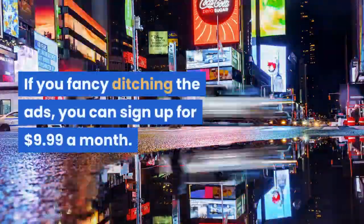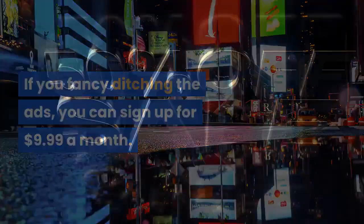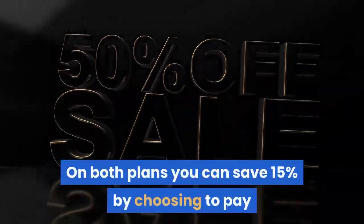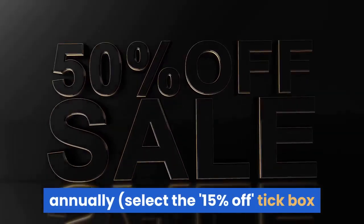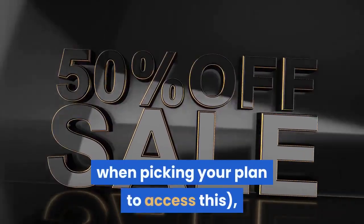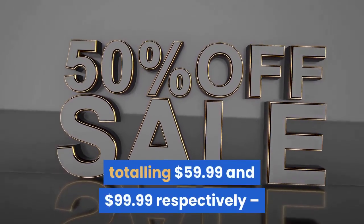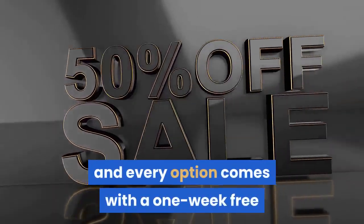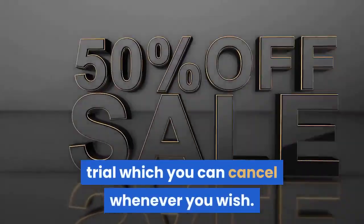If you fancy ditching the ads, you can sign up for $9.99 a month. On both plans you can save 15% by choosing to pay annually — select the 15% off tick box when picking your plan to access this, totaling $59.99 and $99.99 respectively. Every option comes with a one-week free trial which you can cancel whenever you wish.